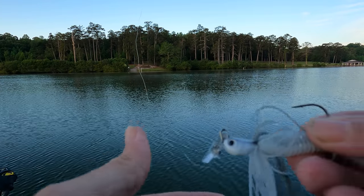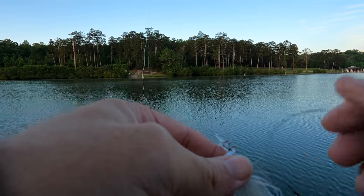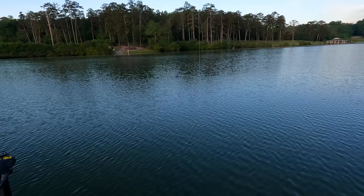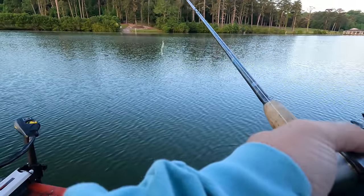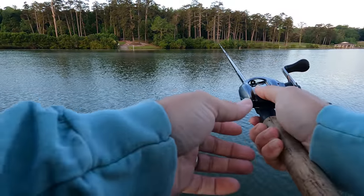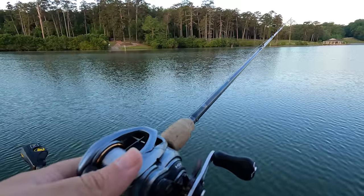So folks, we fished with this new Jackhammer Stealth Blade earlier this year and the one thing I really like about it is — right now it's a really weird bite. We've had a ton of rain and also record low temps in April. When the fish aren't biting really good, it seems to be the perfect bait with that little subtle vibration action to get them to bite.